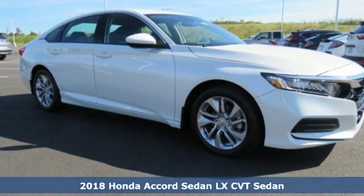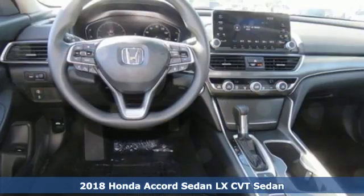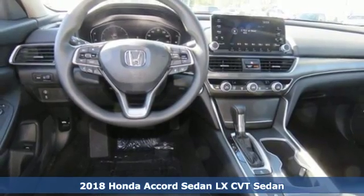It's a new 2018 Honda Accord sedan. It's Honda, so longevity comes standard.